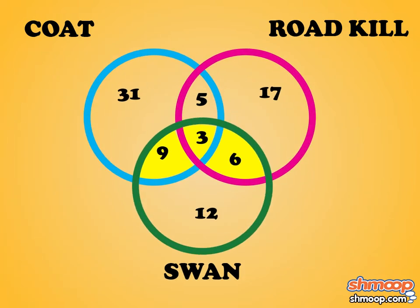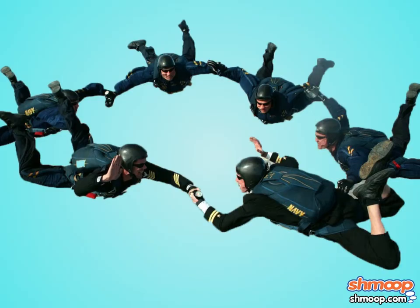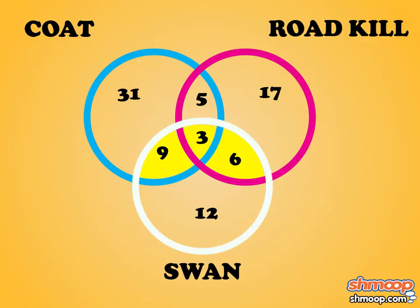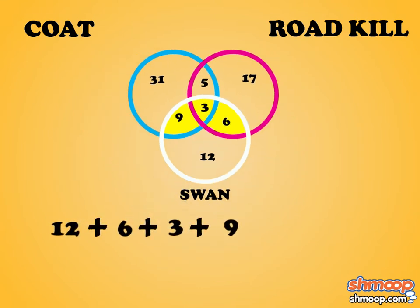To find out how many chinchillas became swans, we need to first identify the swan circle. Bingo! Now add together all the pieces of the diagram in the swan circle: 12 plus 6 plus 3 plus 9 equals 30.